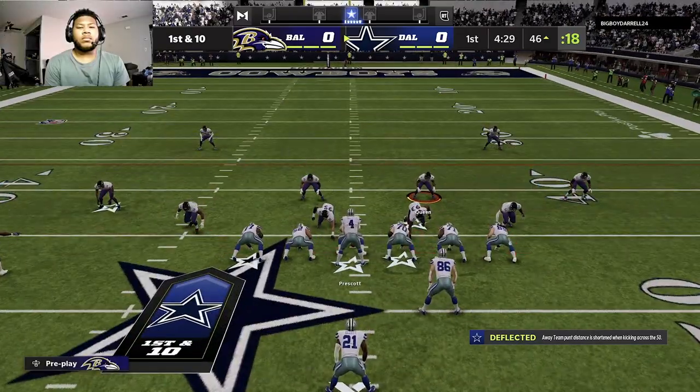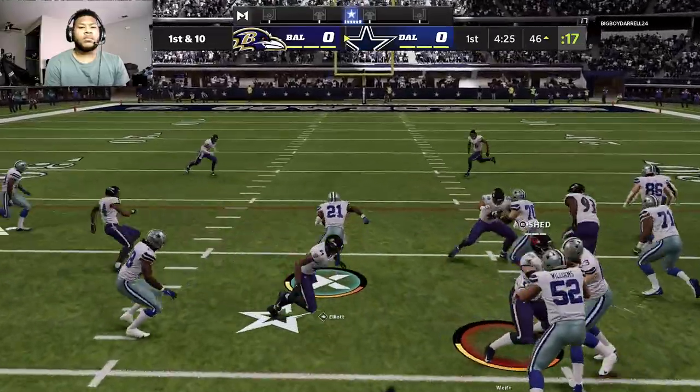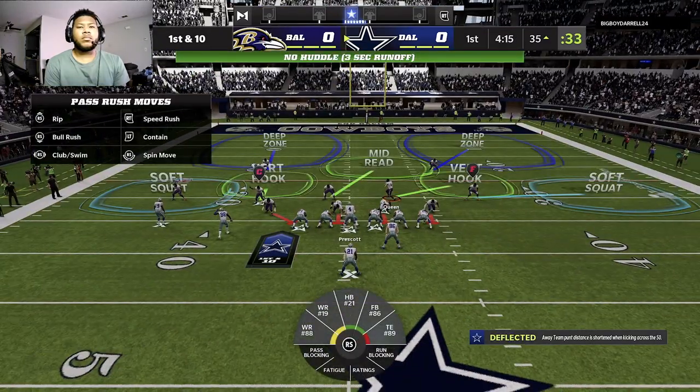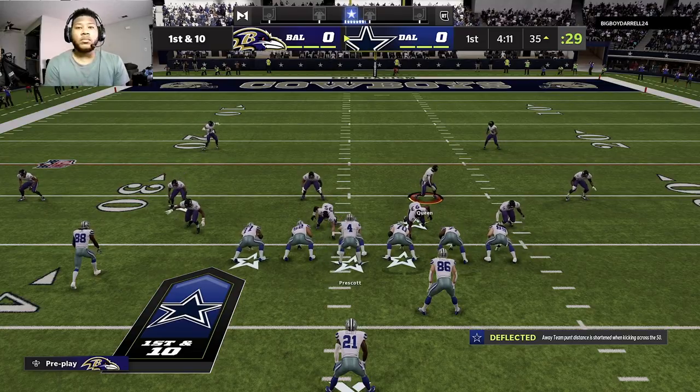He is not afraid to call his own number on plays like that, and here he takes it for good yardage. We know this defense prepared all week for this, but sometimes when you see it in person, it's a whole different ballgame. All that preparation goes right out the window. 11 yards, and a Cowboy first down.